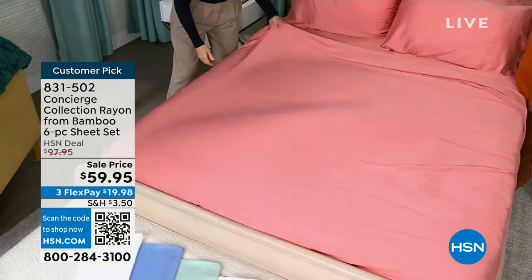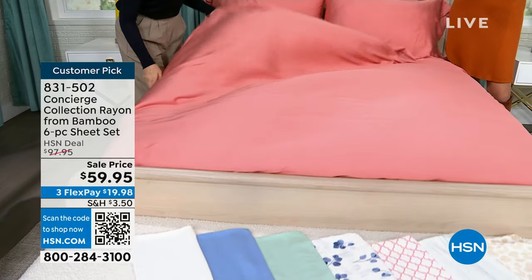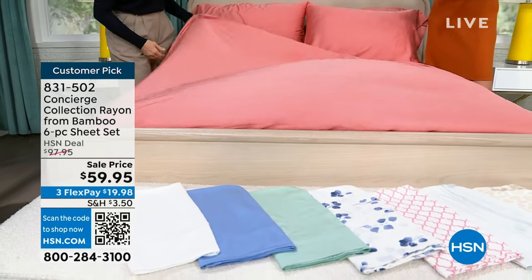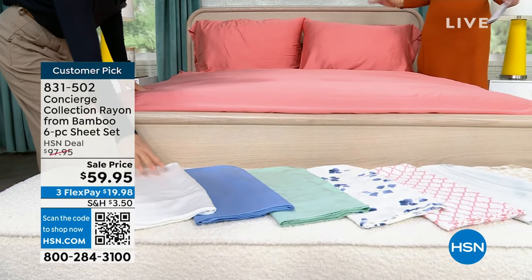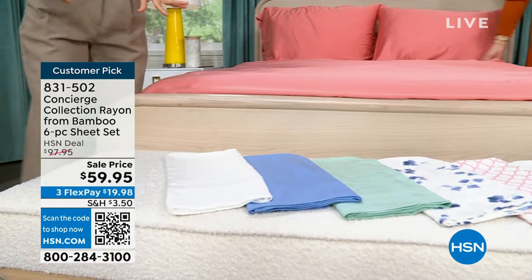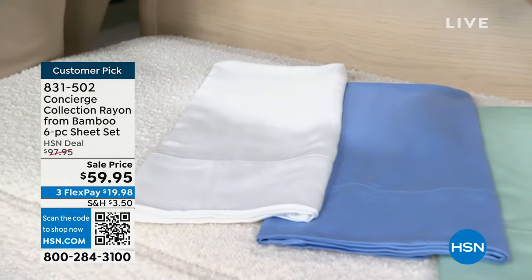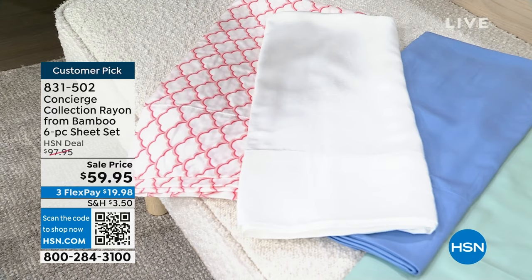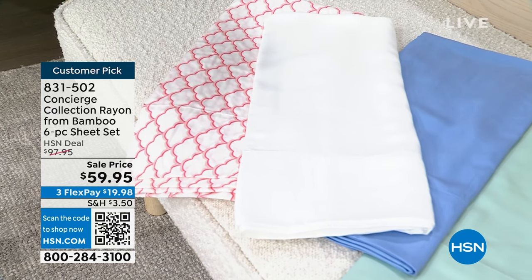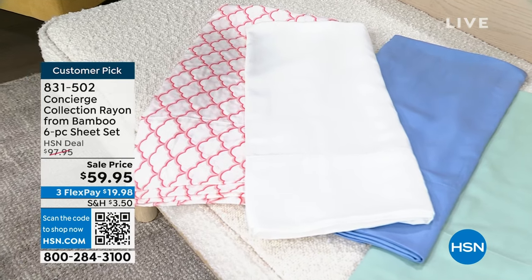These are really $10 a sheet. For $59.95, you are getting six beautifully made, all 100% rayon from bamboo pieces. I think your best bets are the coral on the bed and the white — and I believe we even have the white in queen size. This is 100% bamboo. We didn't blend it with any synthetics, so it's more breathable. If you sleep hot, you'll love that this is very smooth. If you have sensitivities, this feels so smooth and soft against your skin.